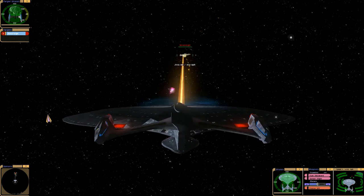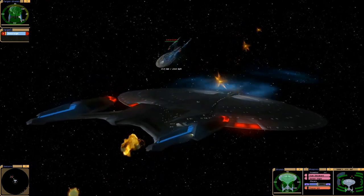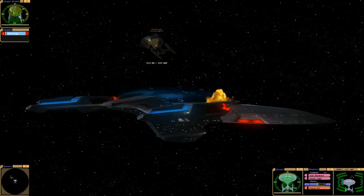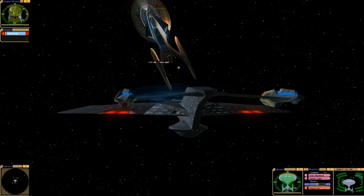Okay, now we've got some new weaponry on this. It'll be interesting to try this on the Enterprise-E. There we go, look at that — it's like some sort of gravity well, like it pulls the ship.